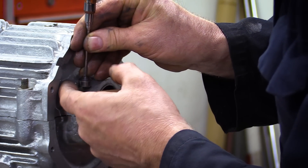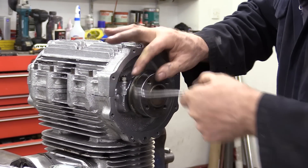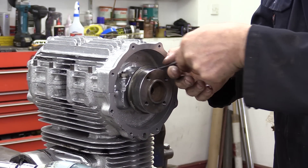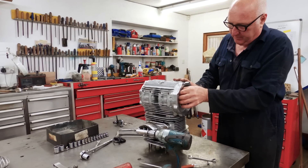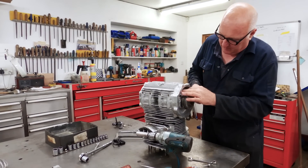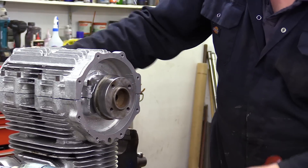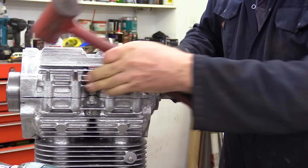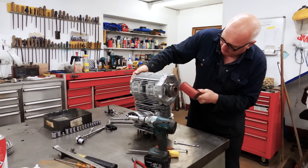In the end, we decided having the oil seal on the wrong way round was definitely a problem, because obviously it would be sucking air instead of sucking fuel. So we put all that right. In the meantime, prior to this, we fitted a reed valve because it was coming back through the carburettor, but that didn't make any difference at all, so we took that out.